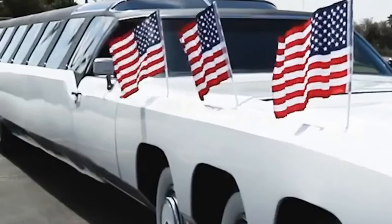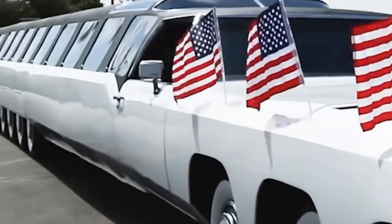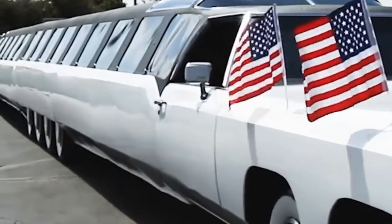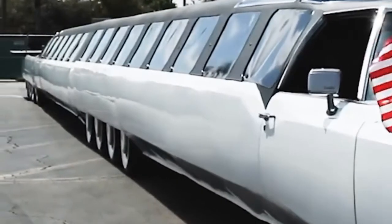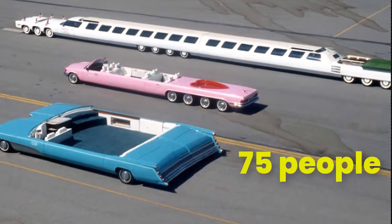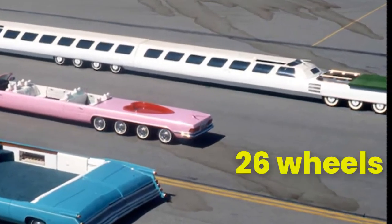The Super Limo is joined in the middle by a hinge so it can turn tight corners. Not only that, the limo can be driven from both ends, fits more than 75 people, and has 26 wheels.